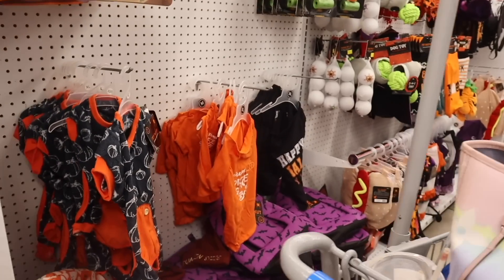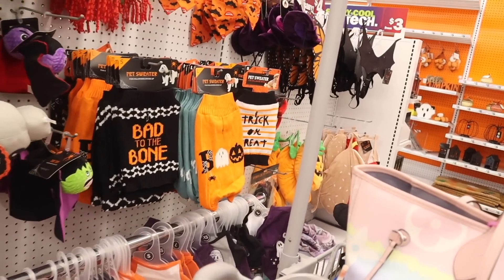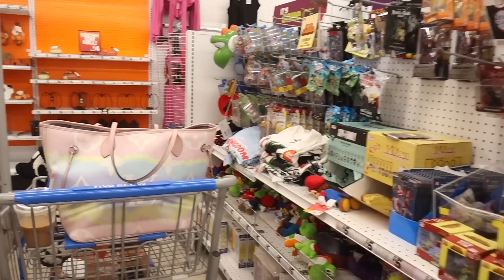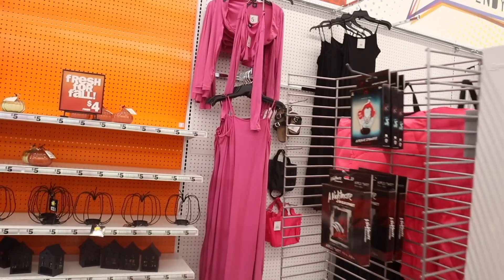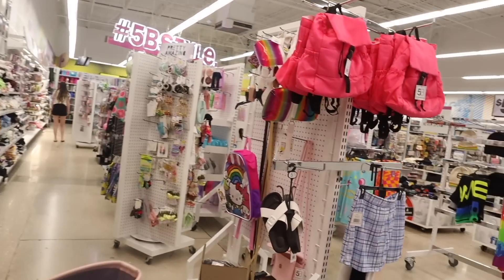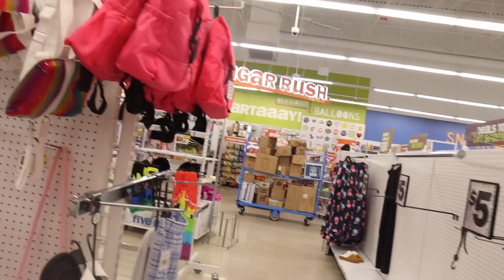Here's the other side — they have pet goodies and cute sweaters I covered in a previous video. On this side there's a bunch of anime goodies but I don't see any Halloween stuff. Over here they have trendy tight-fitting dresses and cardigans to match — a ten-dollar outfit, which is really cool. And there are shoes, backpacks, and purses, but nothing new over here.